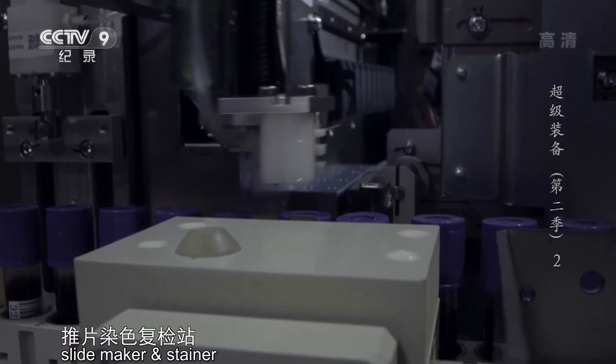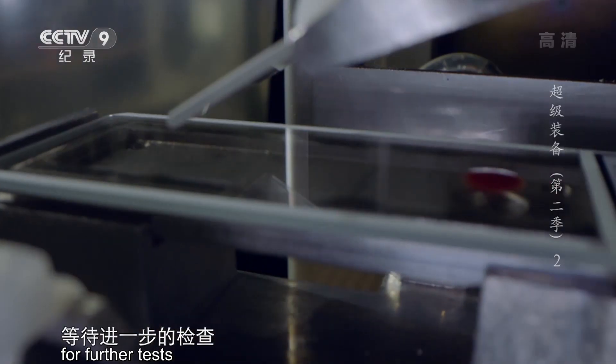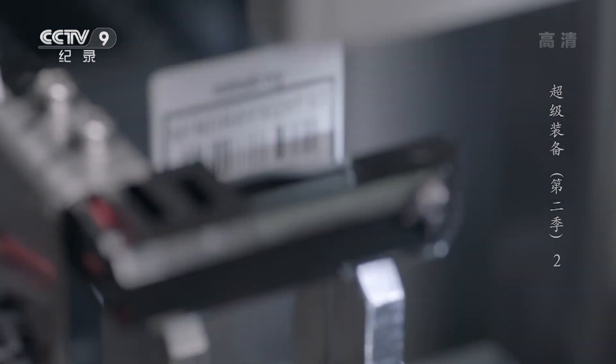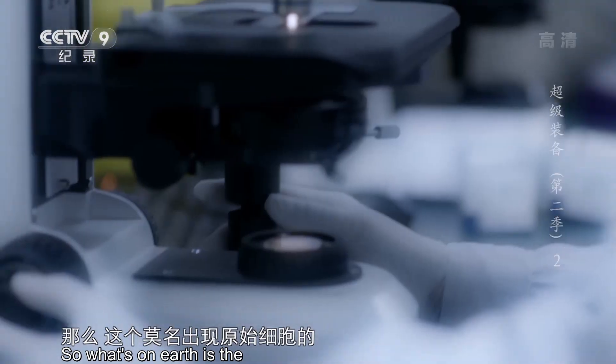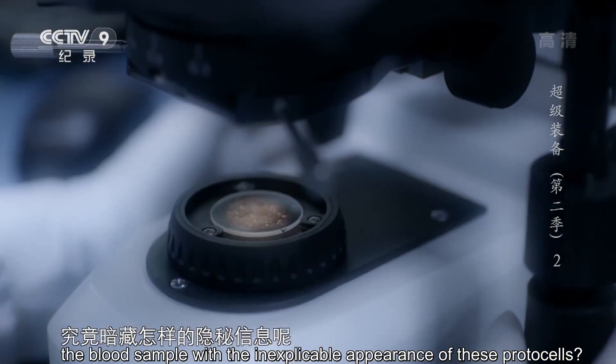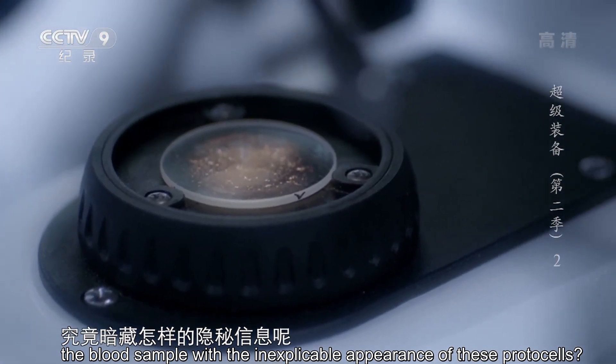这些可疑细胞所在的血液样本被列为疑似病变对象，它们将被送往另一个特殊站点——推片染色复检站，等待进一步的检查。那么，这个莫名出现原始细胞的可疑血液样本，究竟暗藏怎样的隐秘信息呢？